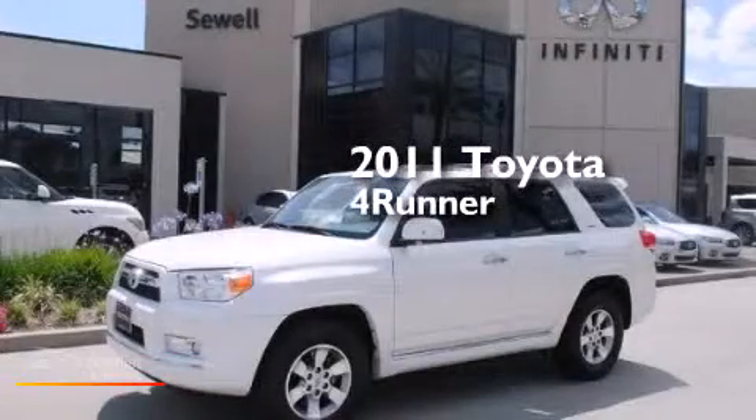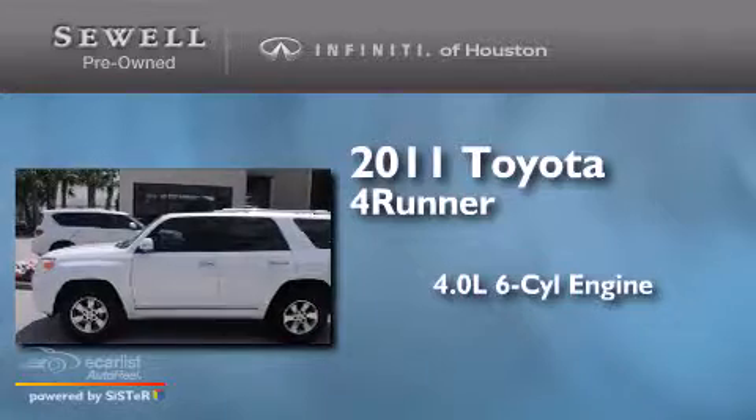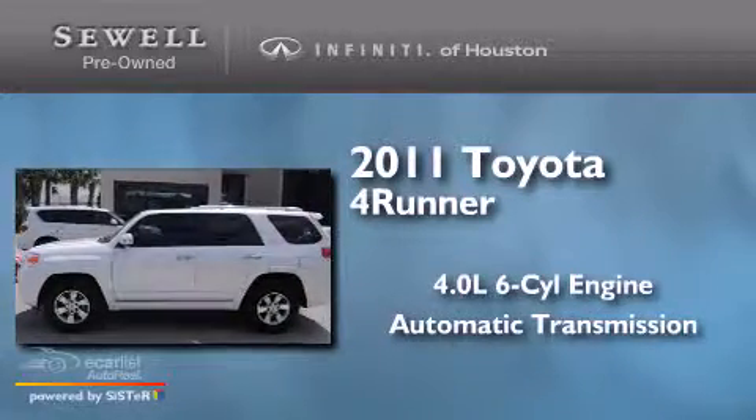This is a 2011 Toyota 4Runner. It has a 4.0-liter six-cylinder engine and an automatic transmission.